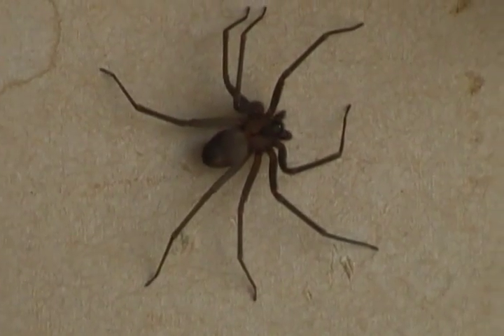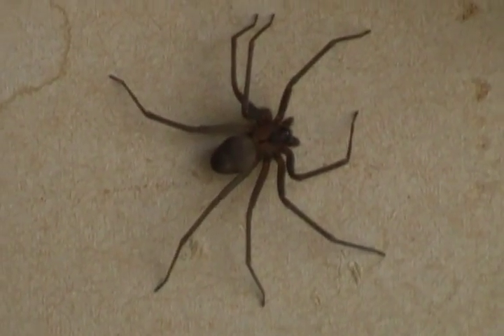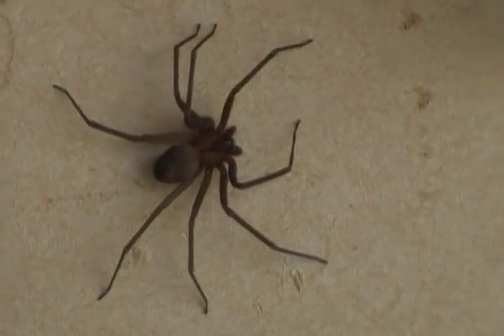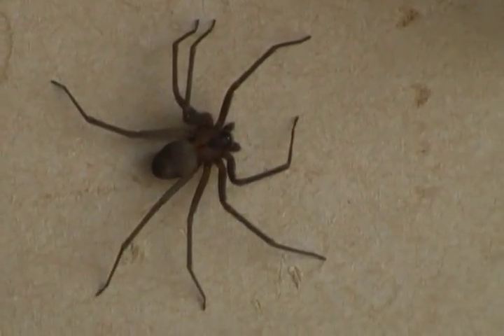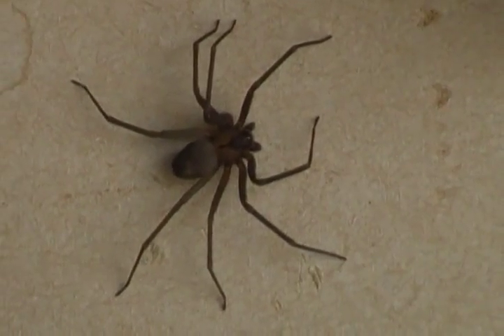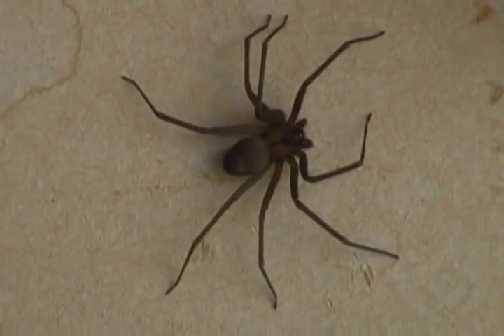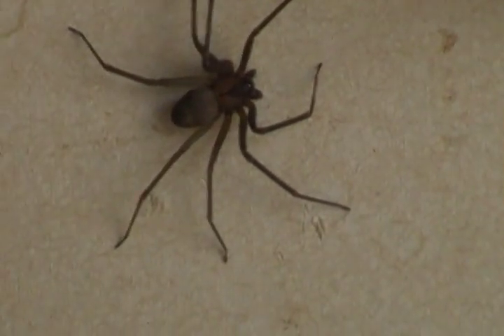I hate to have to kill it, because I mean, it's a creature. But if it comes in my house and bites me, I would not be too happy. And I'm afraid there's probably going to be more somewhere around here. But that is a brown recluse — very scary.